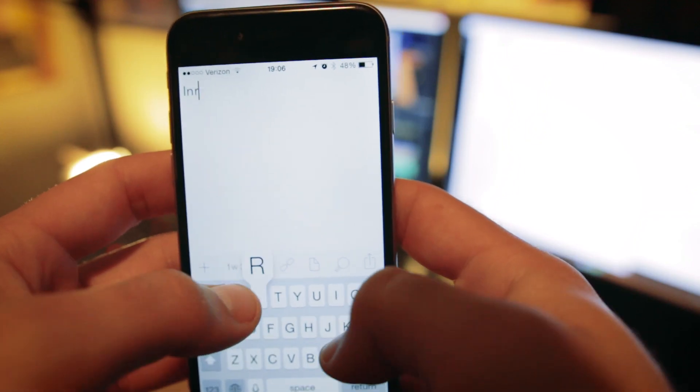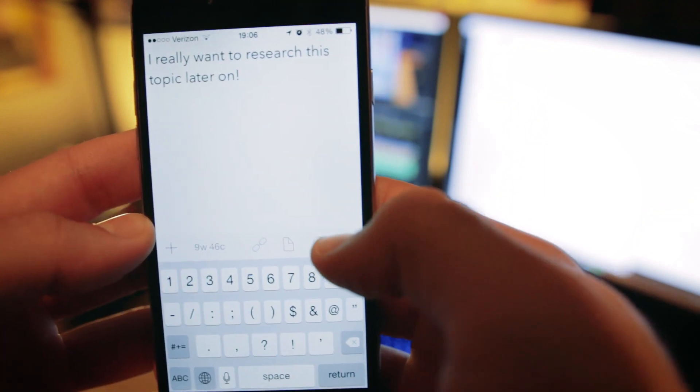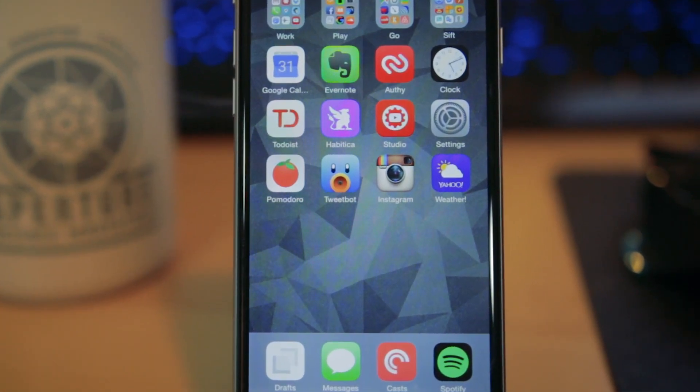I can easily export my notes to Evernote and process them later. I also don't keep Facebook or other social media apps on my home screen, and I found that keeping them in folders actually discourages me from using them too much. Tweetbot and Instagram are the only ones I place on my home screen, as I post on them regularly, but I don't really find myself scrolling through them very often.